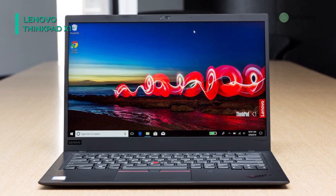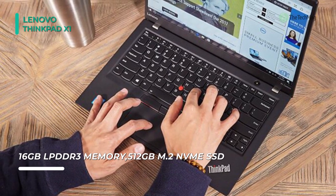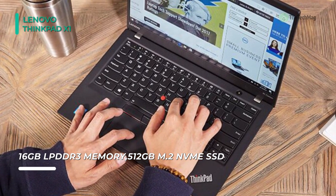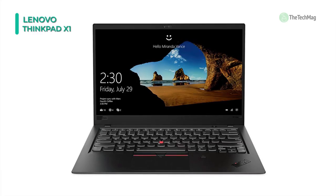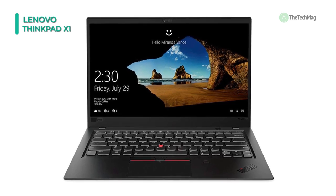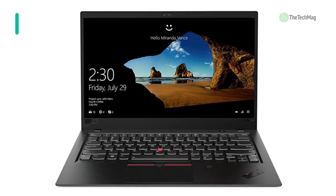You can attach external storage solutions using its two USB 3.1 Gen1 Type-A ports. Connect to the internet via Wi-Fi and pair compatible wireless peripherals using Bluetooth 5.0 technology. Other integrated features include two Thunderbolt 3 ports over USB Type-C, an HDMI port, speakers, a 720p webcam with microphones, a backlit keyboard, and a mic-headphone combo jack.